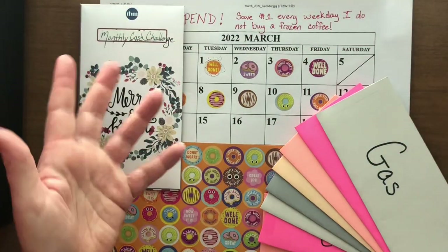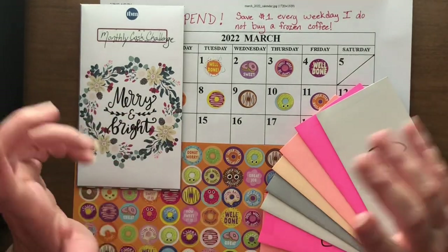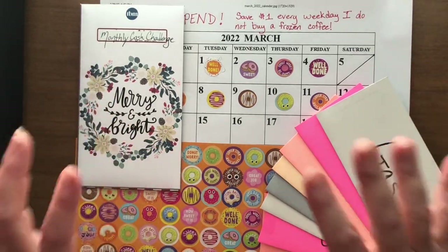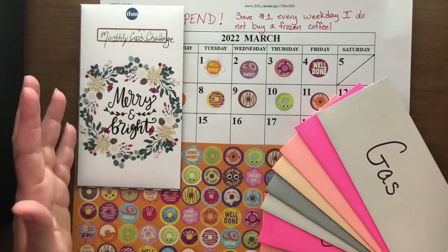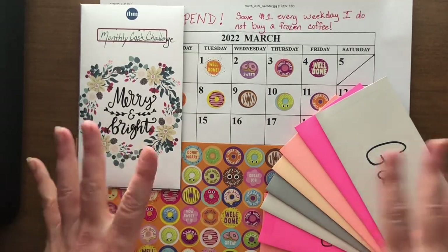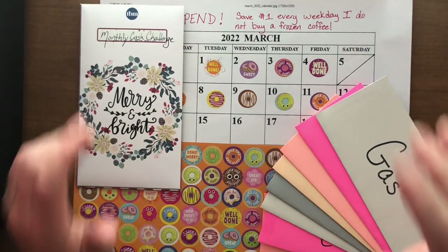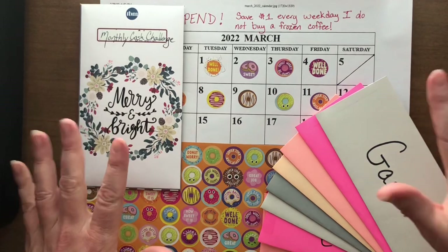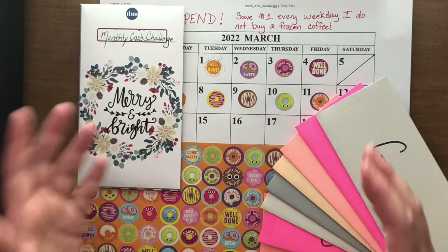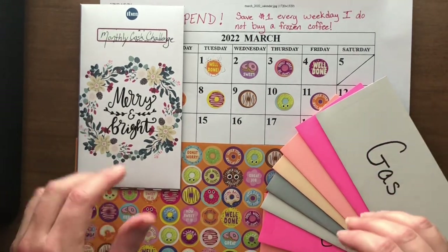A couple months back I started savings challenges — way too many of them — and I came to realize that I was really struggling to find money in my budget. Looking around, I found the Budget Mom, who did a monthly savings challenge, but it did not come out of her budget. Instead, it came out of one of her cash funds, and I went, that is exactly what I need to do. It'll help me set aside extra money every month and not have to worry about where it's coming from in the budget, because I just don't have any extra money.